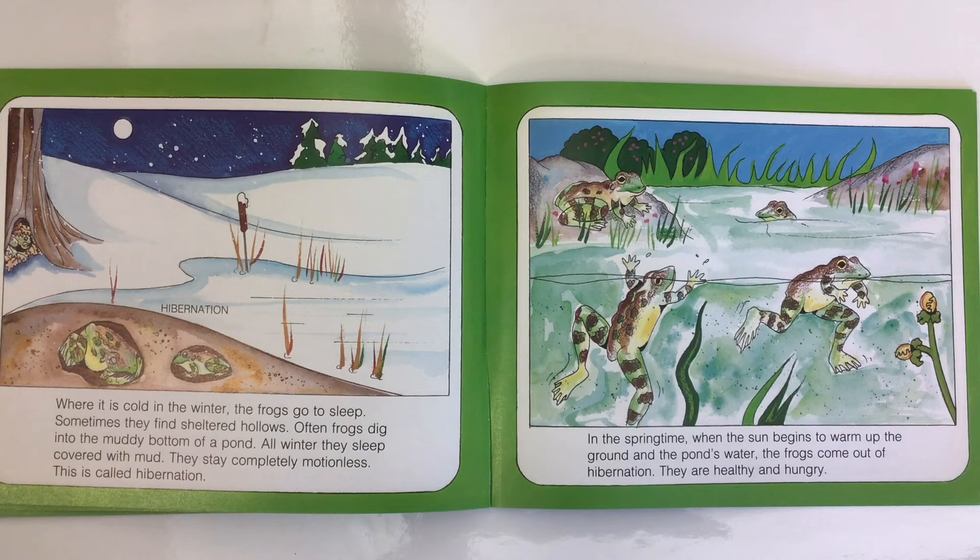Where it is cold in the winter, the frogs go to sleep. Sometimes they find sheltered hollows; often frogs dig into the muddy bottom of a pond. All winter they sleep covered with mud, staying completely motionless — this is called hibernation. In the springtime, when the sun begins to warm up the ground and the pond's water, the frogs come out of hibernation. They are healthy and hungry.